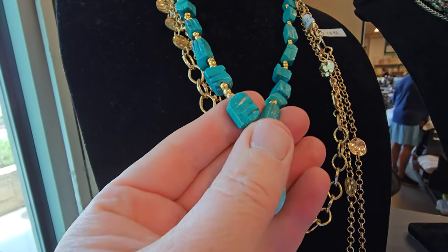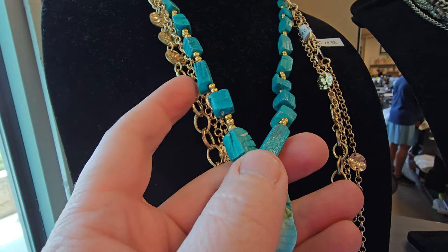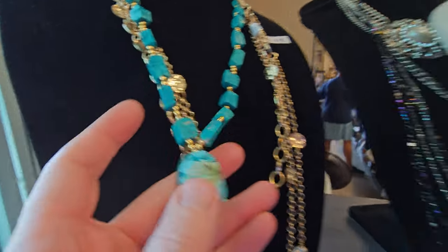Scarab necklace. What are these? Little bitty scarabs or not? I think there's an attempt at the little bitty scarab on there.